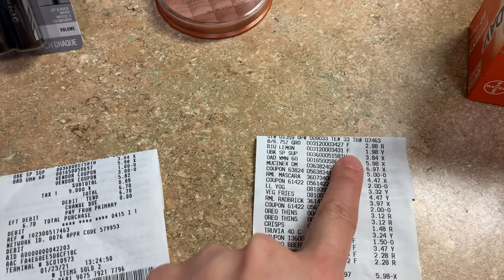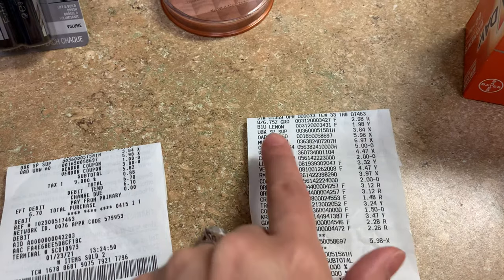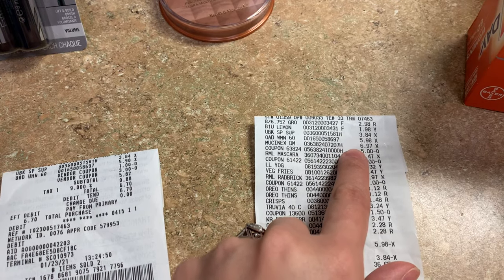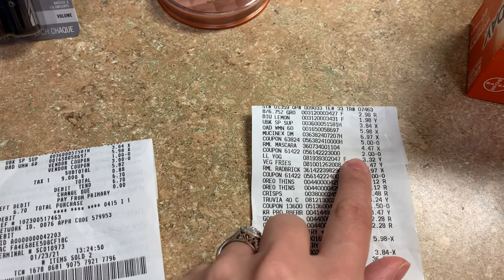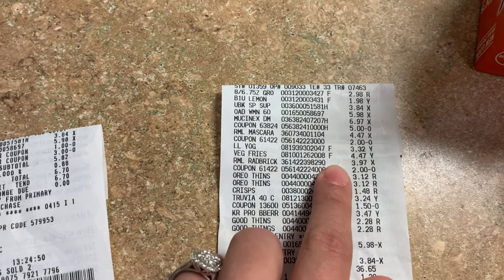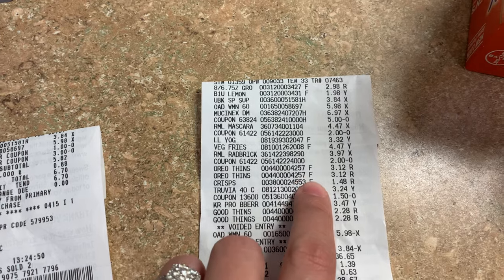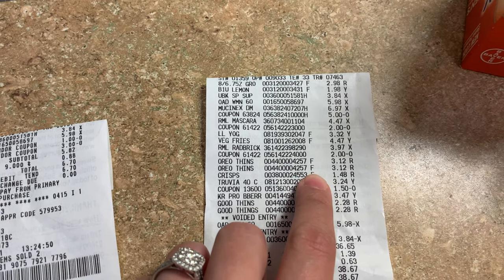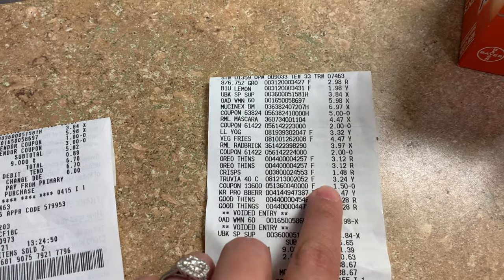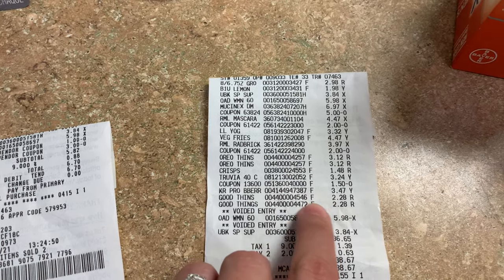Here are the Growing Goodness drinks at $2.98, the B1U drink at $1.98, the U by Kotex at $3.84, and the Women's One-A-Day at $5.98 with coupons. The Mucinex at $6.97 with the $5 coupon, the mascaras at $4.47 with the $2 coupon, the Lala Yogurt at $3.32, the Veggie Fries at $4.47, the Rimmel Bronzer at $3.97 with the $2 coupon, the Oreo Thins at $3.12 each, Pringles at $1.48, Truvia at $3.24 with $1.50 off, and the Crutz Protein Pancake Mix at $3.47. The Good Thins at $2.28 each.